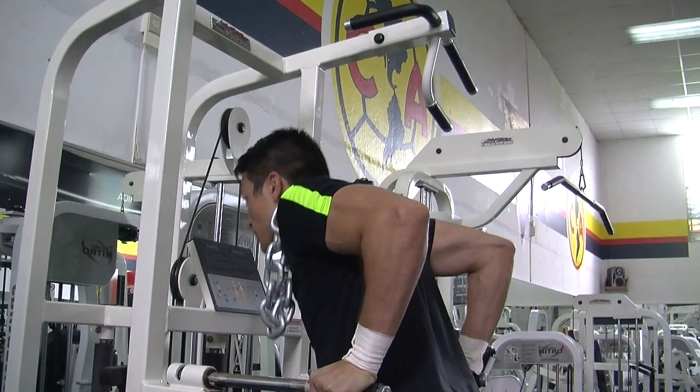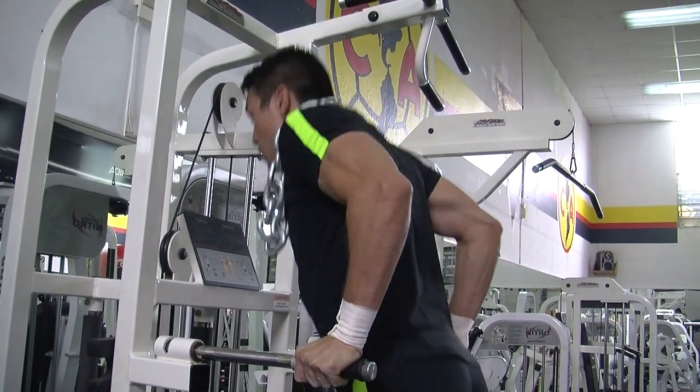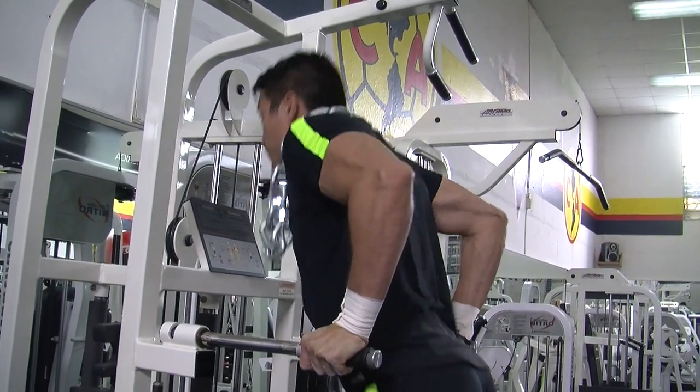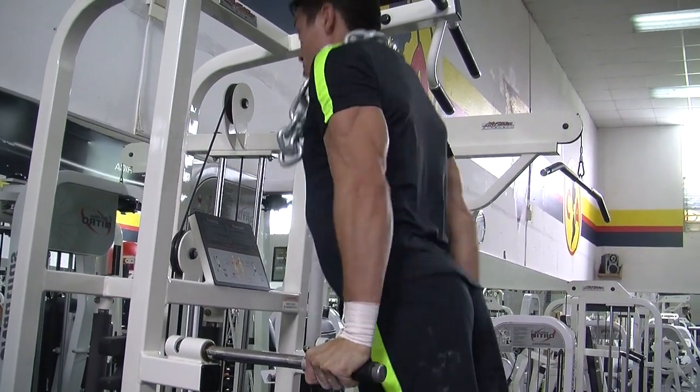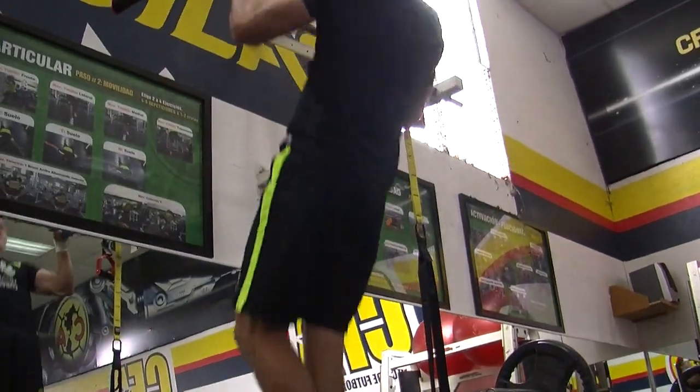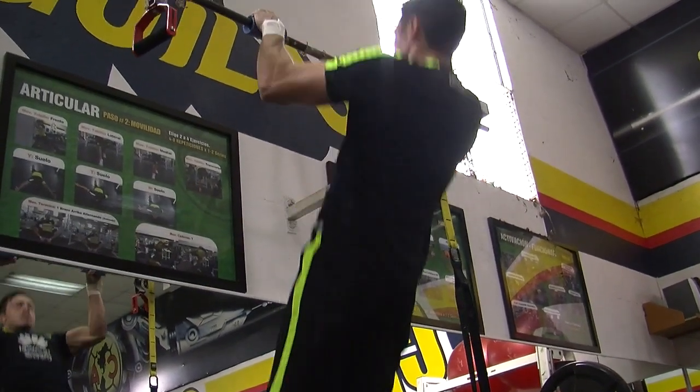Eso nos va a ayudar a agregar un poquito más de complejidad al ejercicio, y también lo podemos utilizar como un poquito más de peso agregado a otros ejercicios, como puedes ver en un ejercicio de fondos aquí mismo.